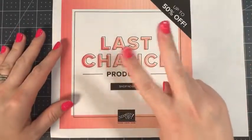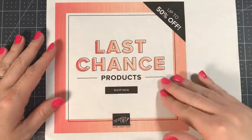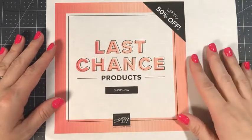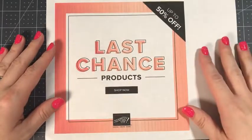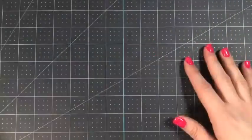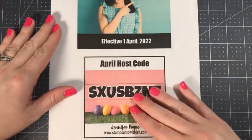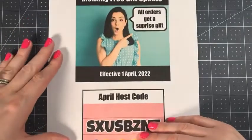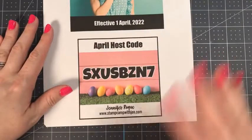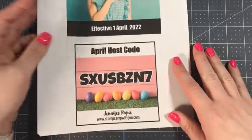Last chance products — there's only two weeks left for last chance products. These are retiring favorites from the current annual catalog, and once they're gone, they're gone for good. So if there's anything you want, be sure to grab these before they're gone. If you need to place an order through me for those last chance products, all orders get a surprise gift in the mail. Here's my host code, and you can always find this at stampcampwithjen.com.